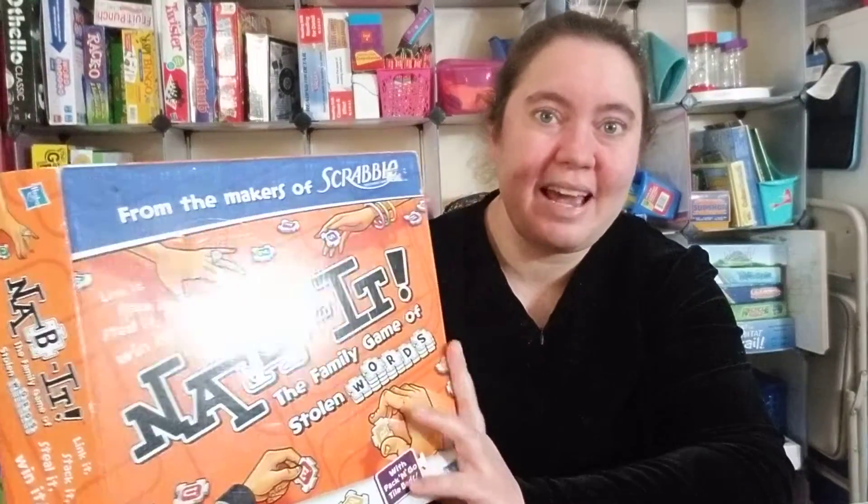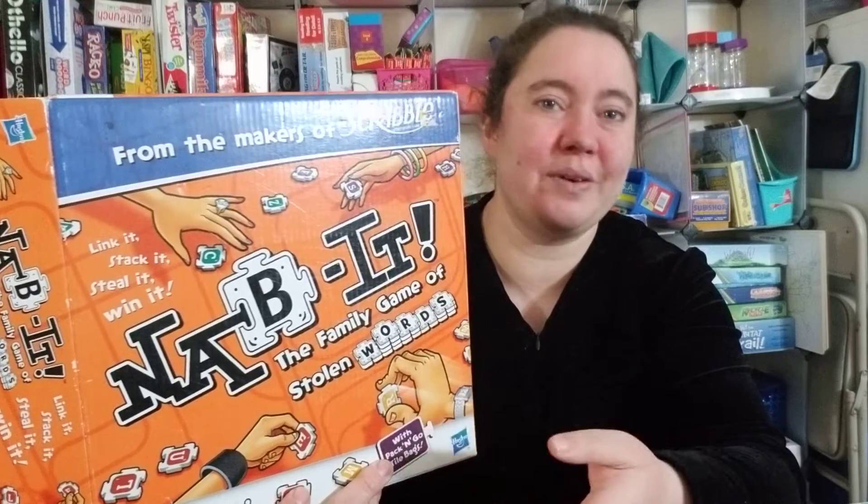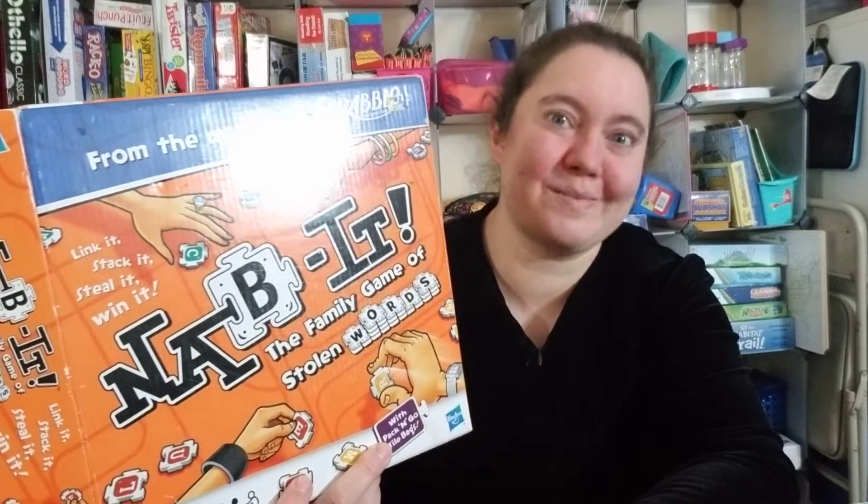Another game I found is Nabbit. It's kind of like a puzzle game — you have the puzzle pieces, they put it together, they make words, there are points involved, and of course a winner.